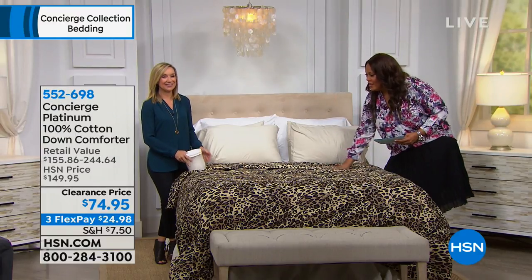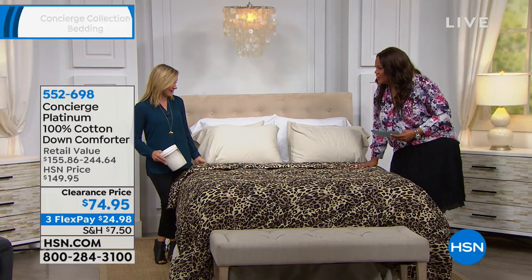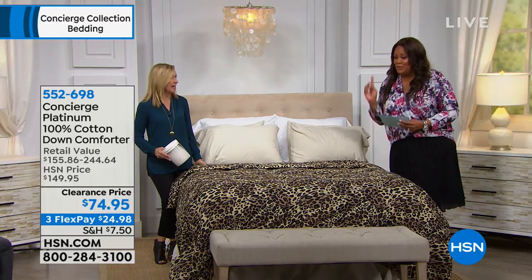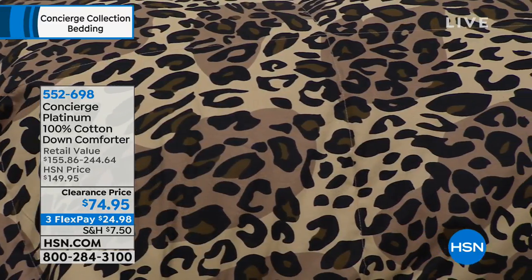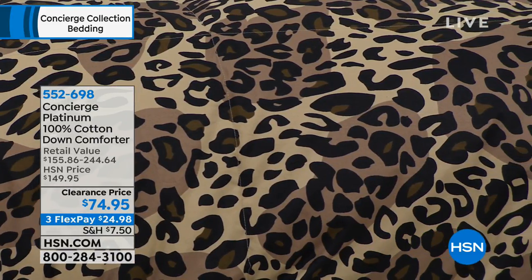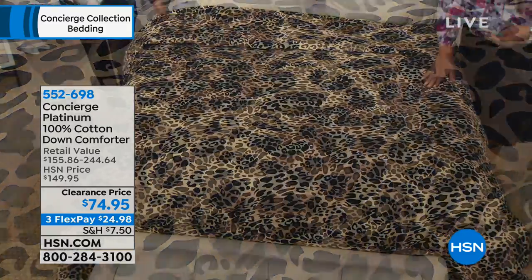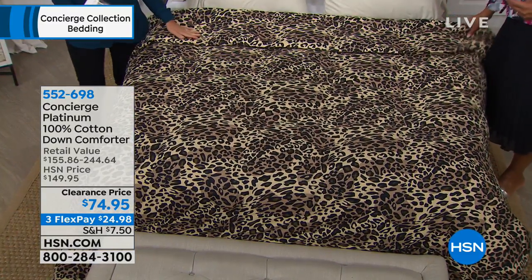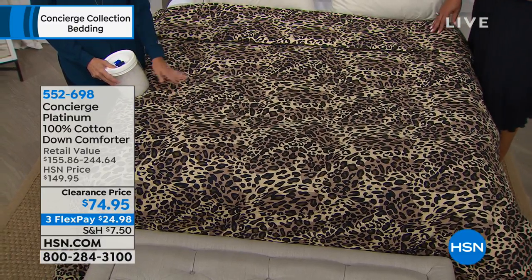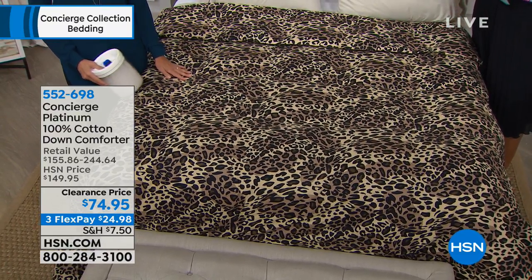The leopard is limited — only about 45 left, and only in twin. So snatch it up if you want it. The fact that it even comes in leopard is special. Down is really premium. I actually live in Florida where it's hot most of the year, and I have a down comforter on my bed year round — it's light enough.